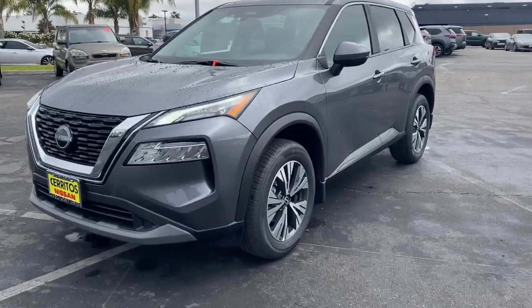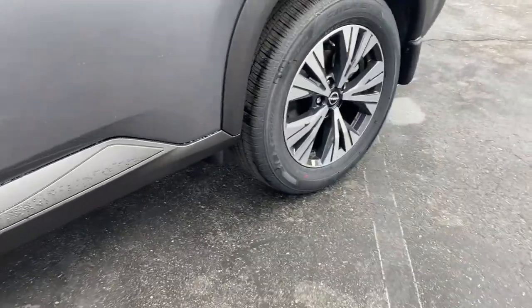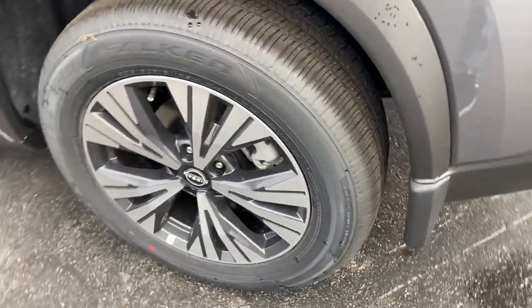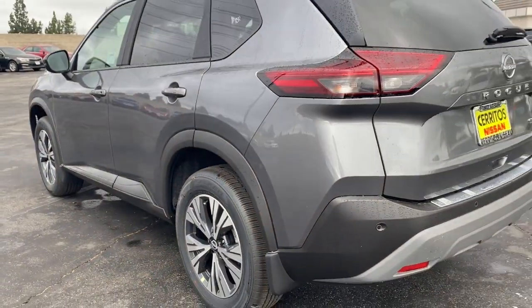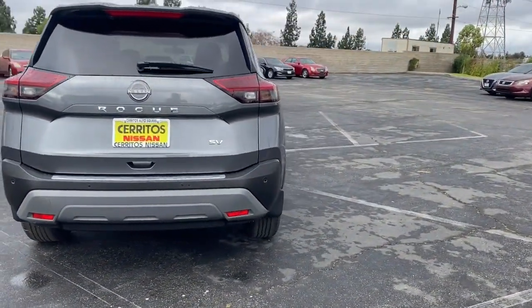You just found the 2023 Nissan Rogue. Start planning your family road trips in this comfortable, well-equipped Rogue. This clever crossover offers plenty of space and thoughtful creature comforts to keep your crew relaxed and eager for adventure.